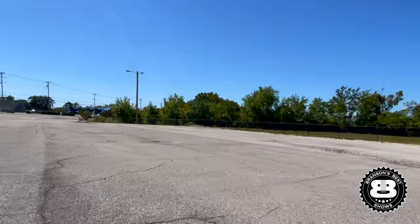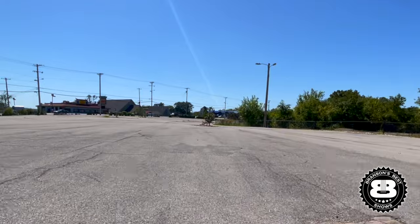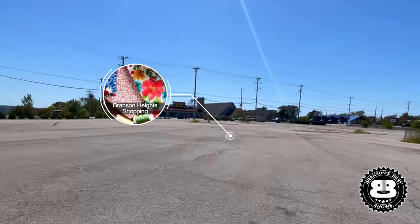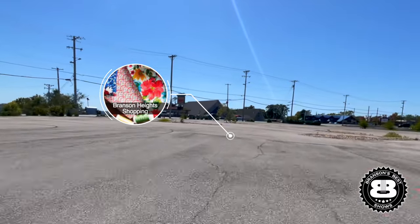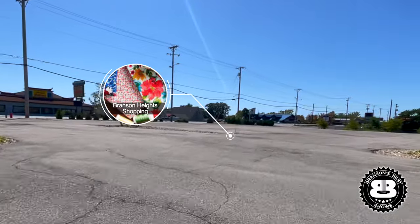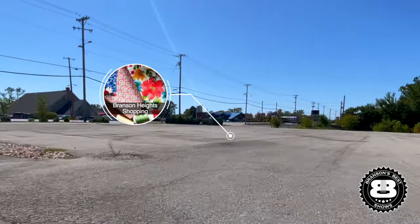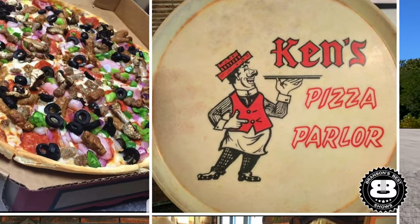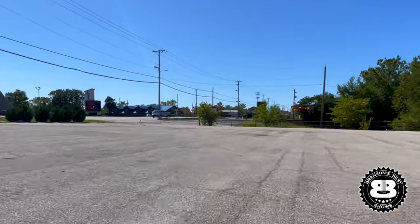Now this parking lot we're driving past used to be the Branson Heights Shopping Center. We had a sewing shop where they sold material, Gary's Coiffure where my grandma Jewel got her haircut, and Ken's Pizza right here — which became Mazio's. But they still had a lot of Ken's pizza boxes, so they used Ken's boxes. Is that great or what?